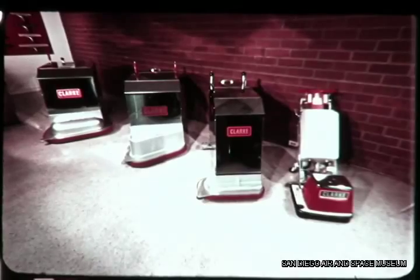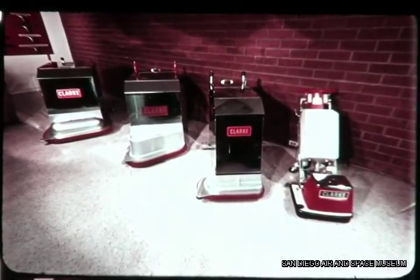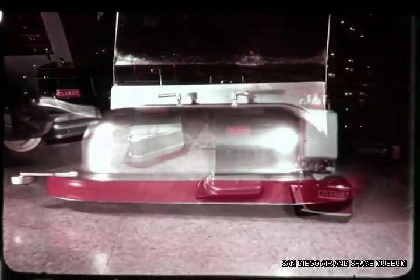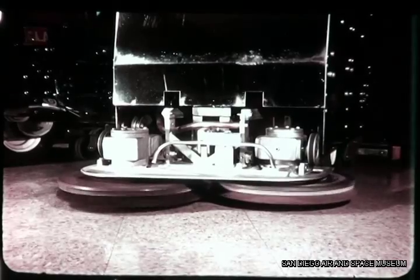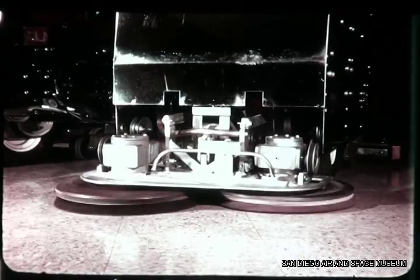Clark makes a variety of scrubber-vac machines, each model with uniqueness engineered right in. The differences are dictated by the work to be accomplished by each. Each has a unique brush drive assembly and attachment mechanism. Each utilizes a unique type of traverse drive. Brush size, speed, and pressure vary with each.